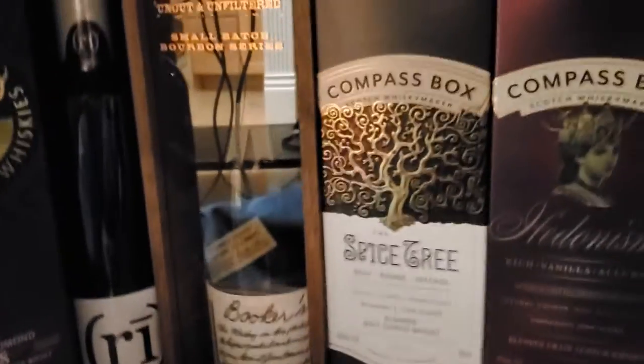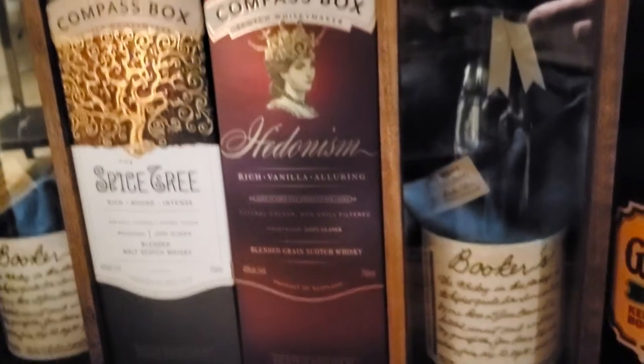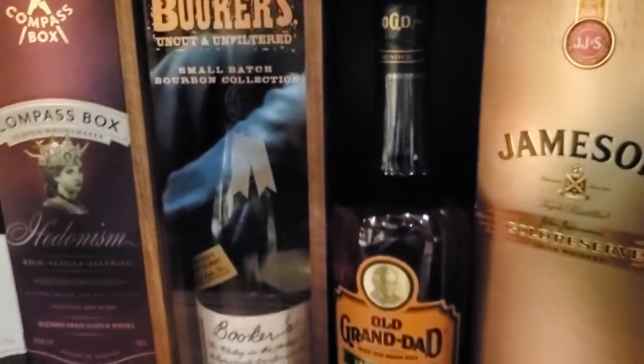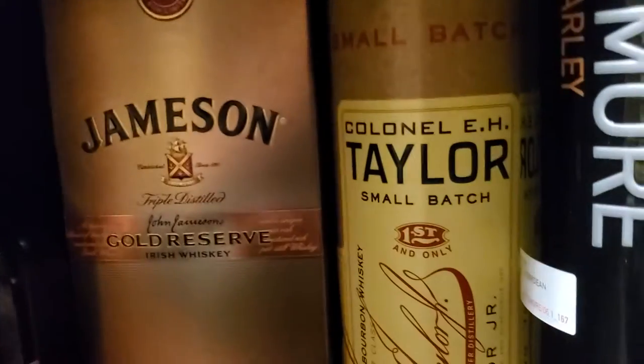Booker's — I forget what year that is. Compass Box Spice Tree. Compass Box Hedonism. Another Booker's, different release than the other one. Old Grandad. Jameson Gold Reserve. E.H. Taylor Small Batch.